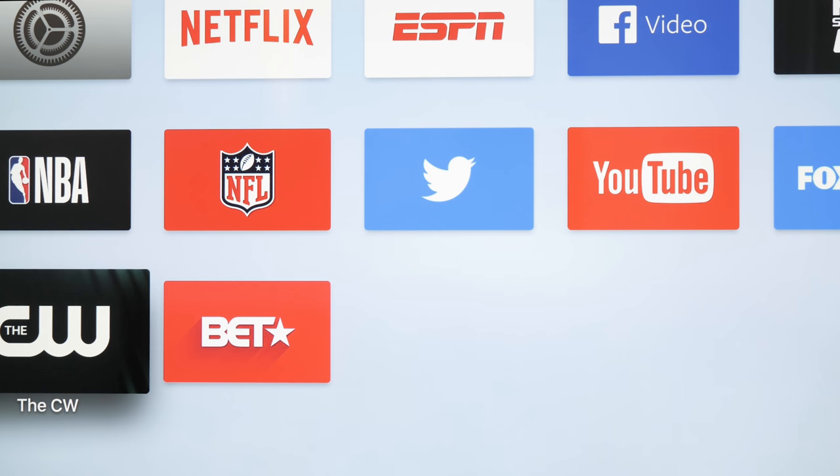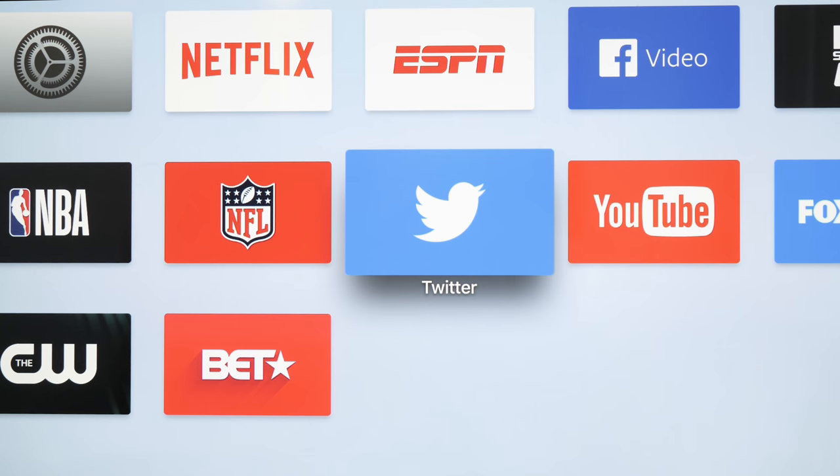Let me show you a couple of things on here real quick. Here's my TV screen. As you can see there are a couple apps — I got the CWBT app, NBA, NFL. You log into your cable provider and you'll be able to watch those on there.